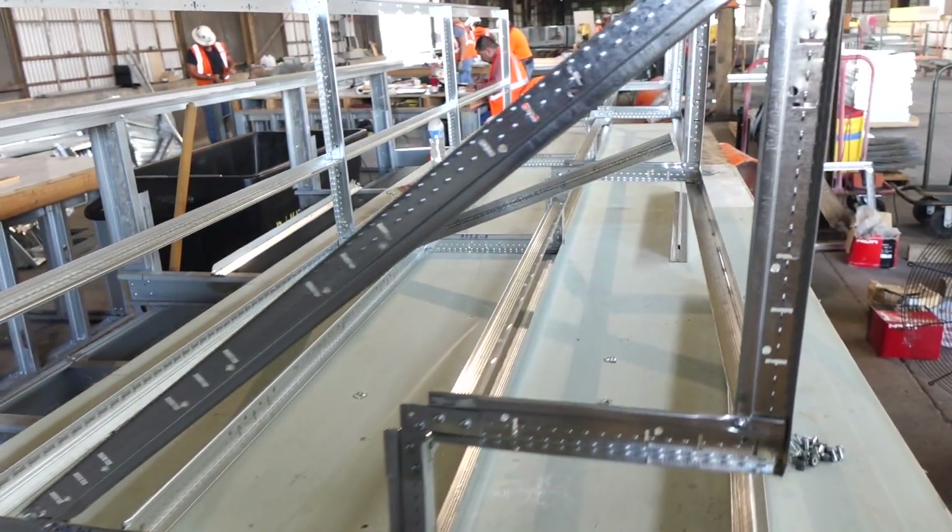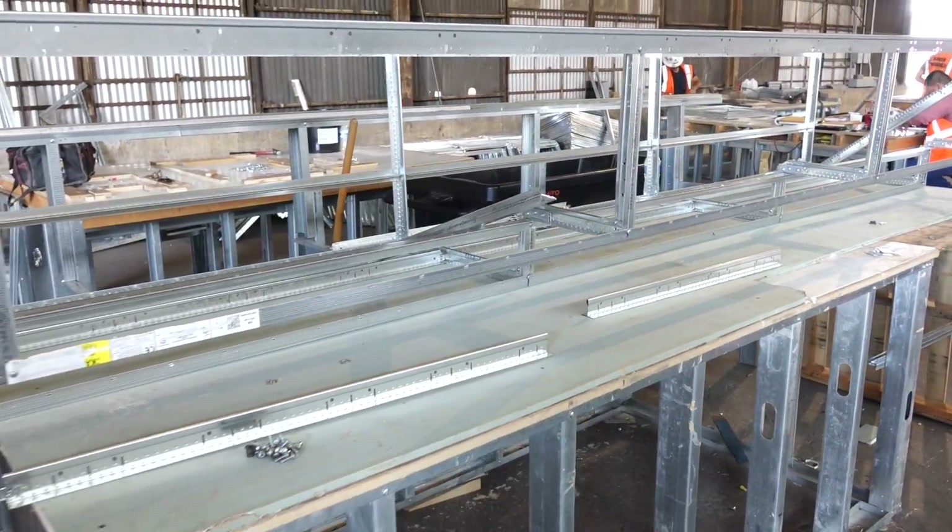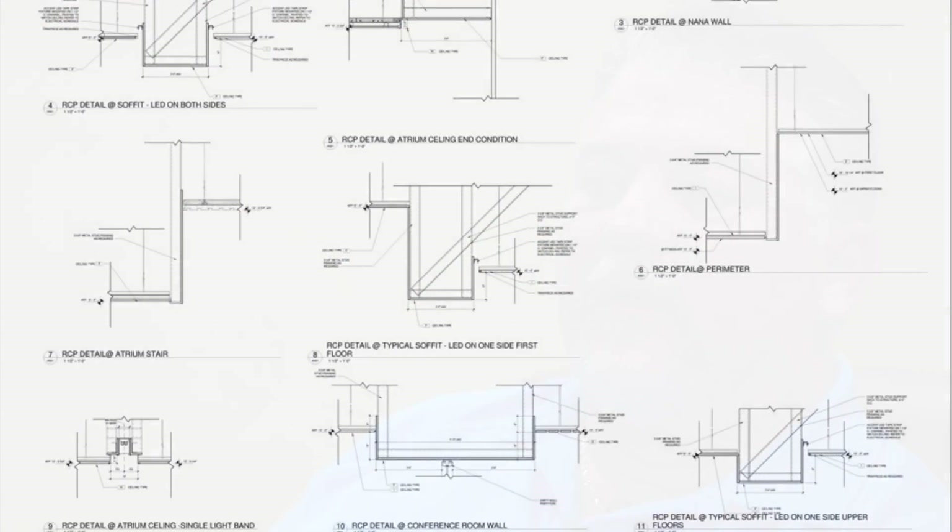That was one of the things we looked at initially on the project — the schedule we had to work with, and how we were going to get everything built and installed in that duration. So the prefab part of it came along, and that's what we thought about Armstrong for the soffits. We started looking at what we could get into our prefab, because we're always looking for whatever we can do to prefab. The fur downs and soffits on the project, with the quantity there was, just made a lot of sense to do that.